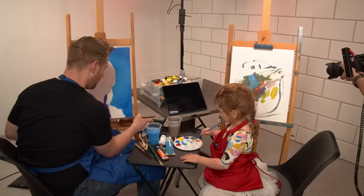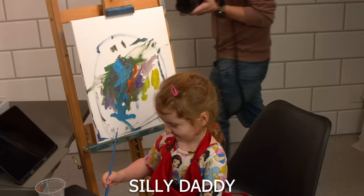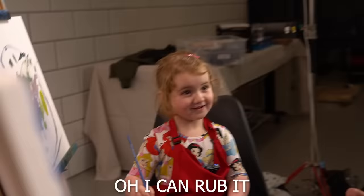Oh no, I spilled paint on me! Oh no! I've got paint on my face. Oh I can't wipe it. You can't wipe it. Thank you. Am I clean now?